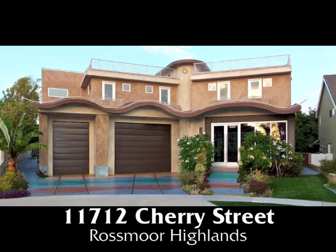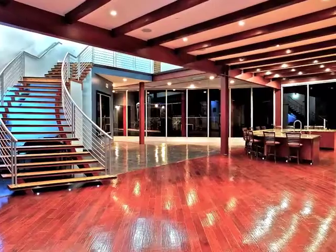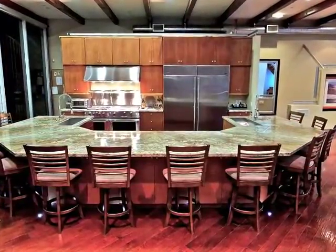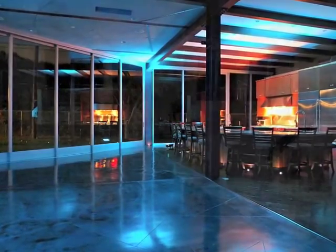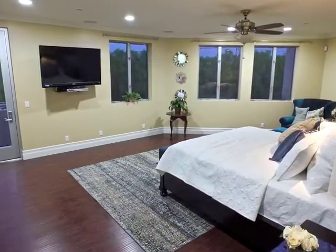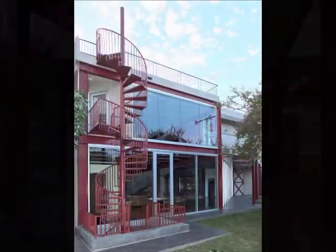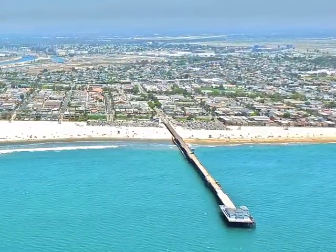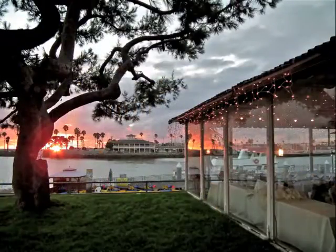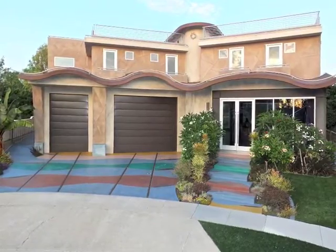11712 Cherry Street — a serenely secluded home in Rossmoor Highlands of breathtaking architectural drama and quality, captivating charm, intrigue and romance, extraordinary open spaciousness and visual freedom, including views that go on forever, minutes from the coast, beach and beauty of Seal Beach, with nearby shops in Rossmoor Highlands.